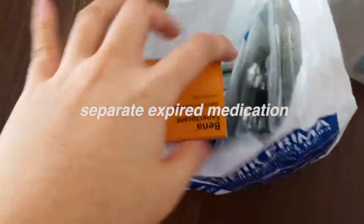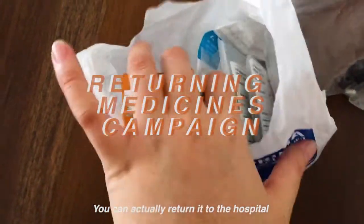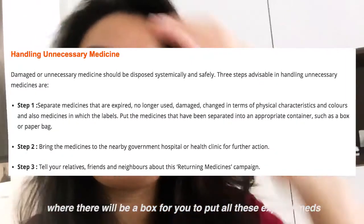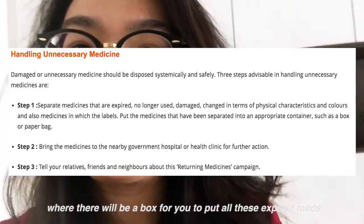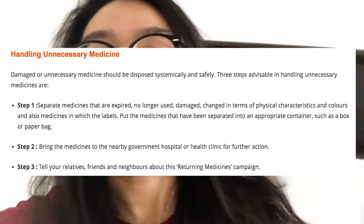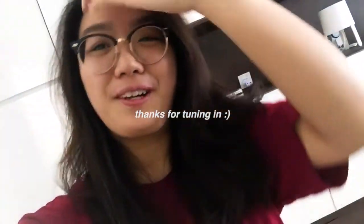Let me show you — this is the expired medication we found. You can return it to the hospital, and I will attach a link in the description box below. That's it for today, thank you so much for tuning in and I'll see you guys — sorry for the bad hair!